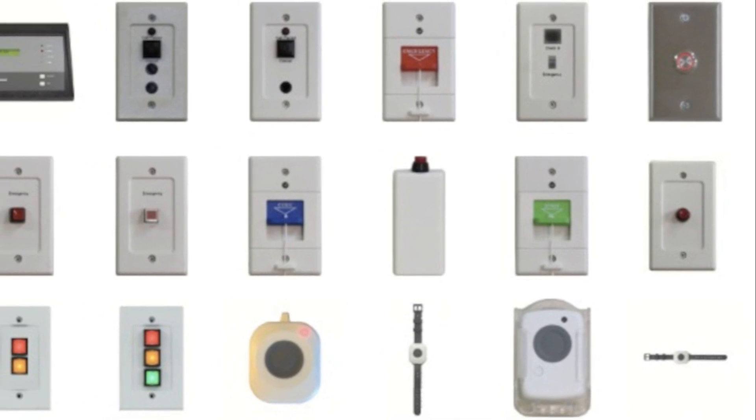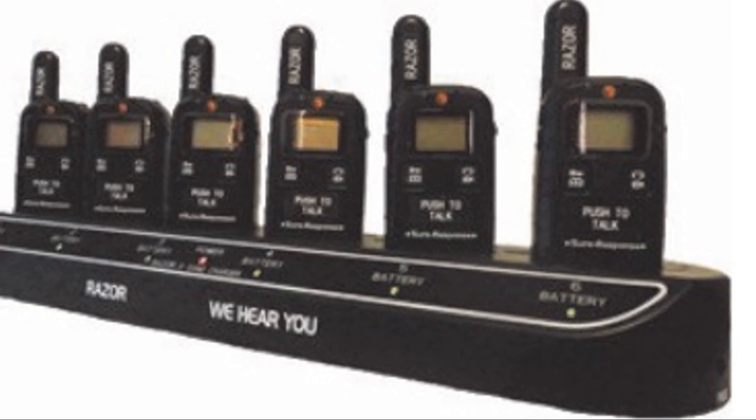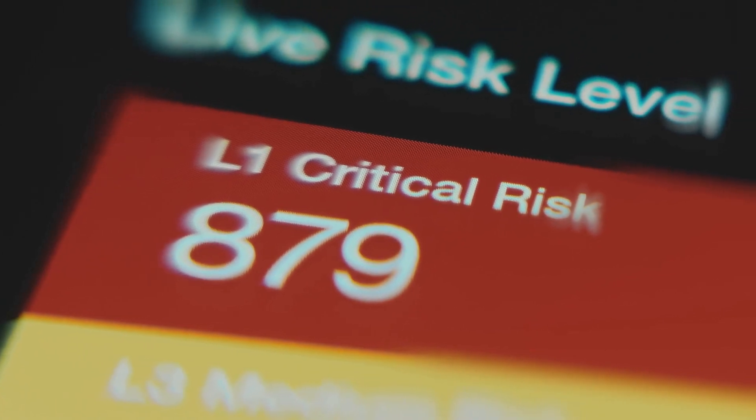Customizable options: a range of push-button styles meets the needs of any business environment. Verification and action is another key step — some systems offer two-way communication, allowing for verification of the emergency. Silent alarms are often used in high-risk environments like banks or retail stores to avoid escalating the situation.